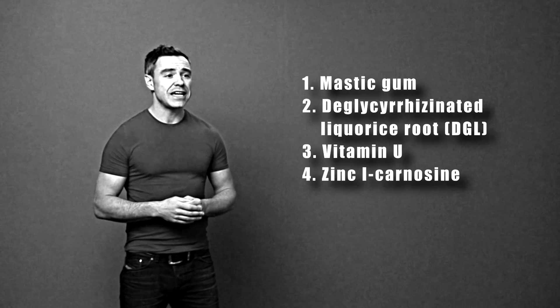The fourth substance is zinc L-carnosine. This substance doesn't just have anti-H.Pylori properties — it also helps to patch up and heal the stomach lining. Zinc is a very useful nutrient for healing the stomach lining even when H.Pylori is gone.